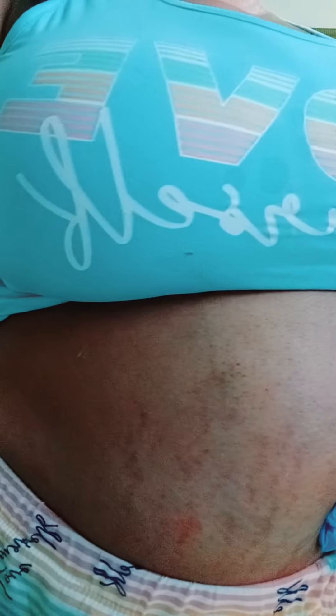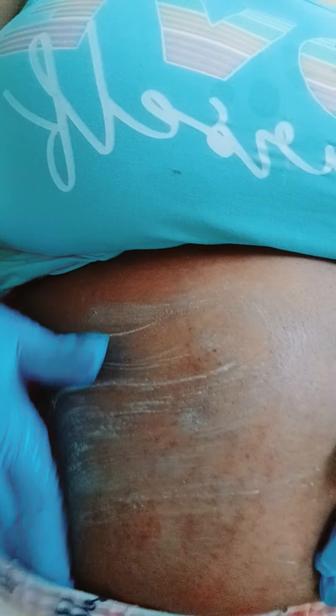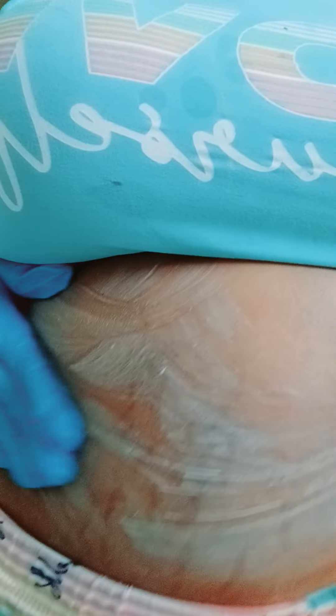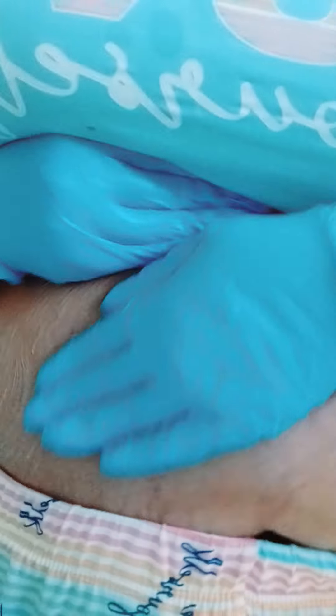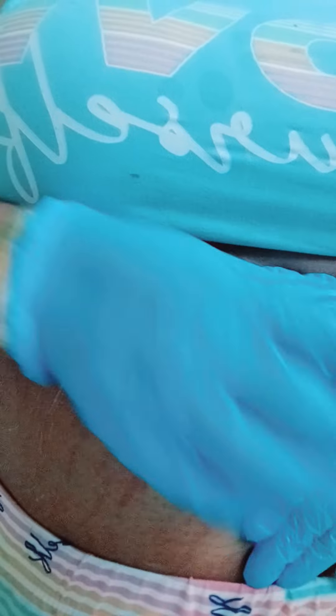We're going to lighten up the stretch marks so they blend in with the skin. We're just going to work the cream in — it's a lot to work, but you're going to massage it in. If you've got a massage board, especially if you've had your surgery done, you get to your massage board and massage it in, getting into the crevices.